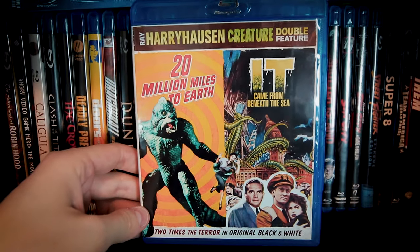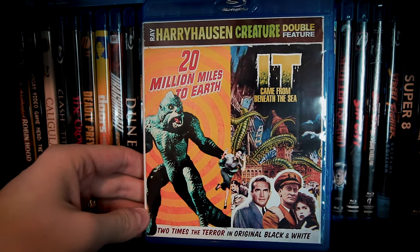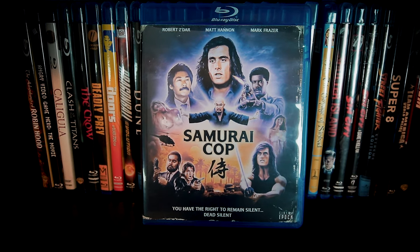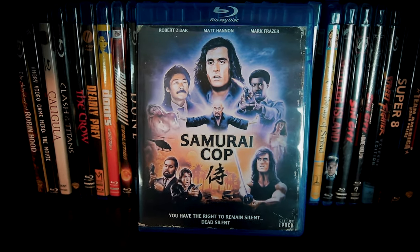I'm a big fan of Ray Harryhausen's work on these and so many other classic adventure flicks. And if you haven't seen Samurai Cop, you must — it's guaranteed to be unlike any other samurai movie out there.